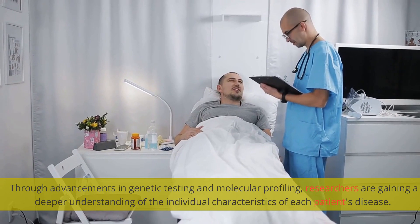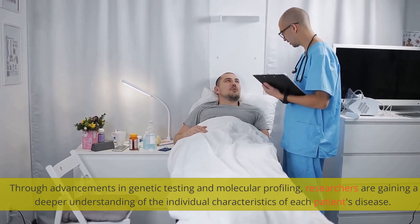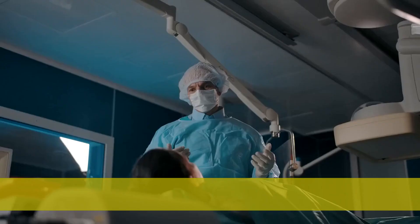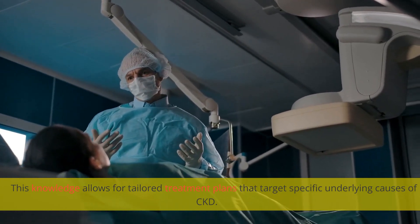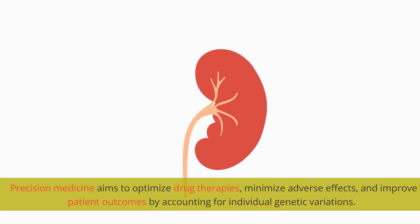Precision medicine is another promising approach to CKD treatment. Through advancements in genetic testing and molecular profiling, researchers are gaining a deeper understanding of the individual characteristics of each patient's disease. This knowledge allows for tailored treatment plans that target specific underlying causes of CKD. Precision medicine aims to optimize drug therapies, minimize adverse effects, and improve patient outcomes by accounting for individual genetic variations.